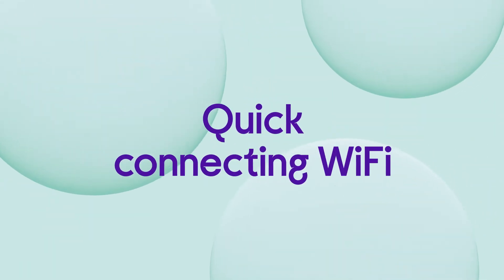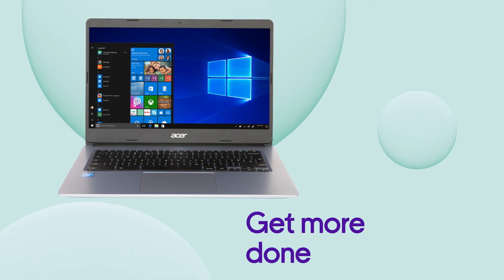The quick connecting Wi-Fi gets you online straight away and the 14 inch screen gives you a clear view so you can get more done.